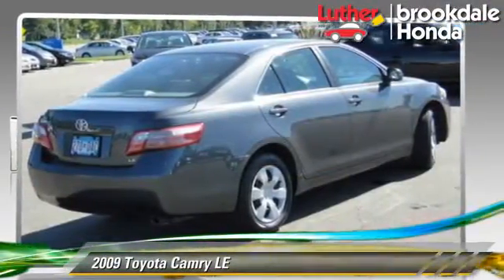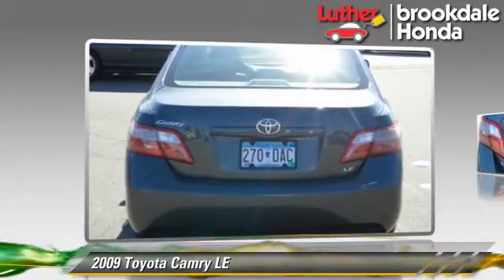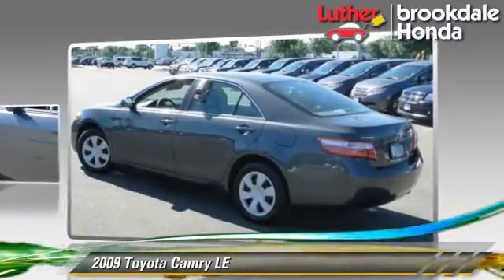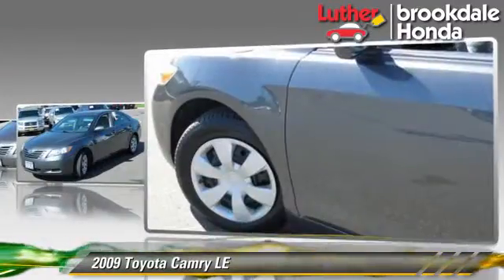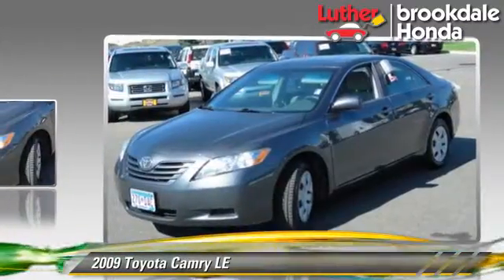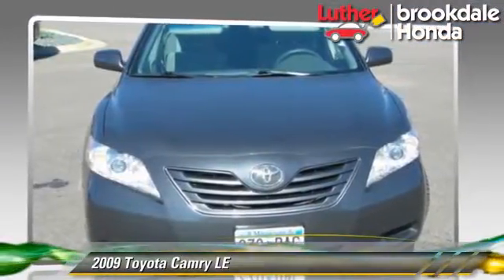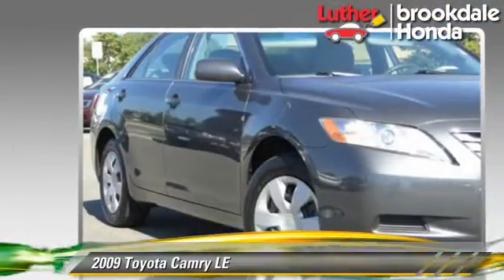The 2009 Toyota Camry LE, powered by a 2.4-liter 4-cylinder engine with an automatic transmission, gets up to 31 miles per gallon. This Toyota features cruise control, a CD player, and tilt wheel. Safety features include side airbags and ABS.